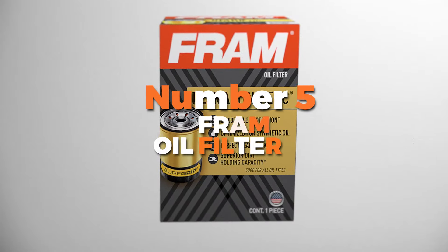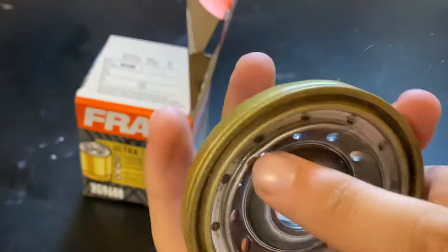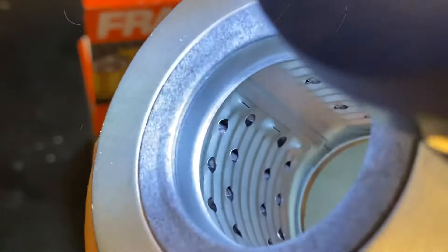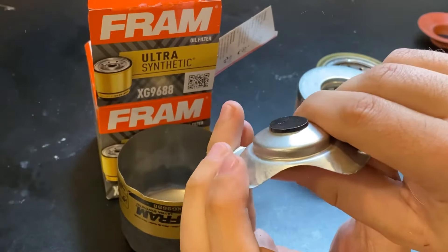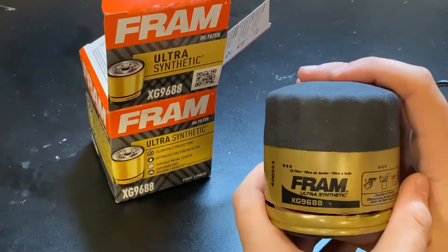Number 5 is the Fram oil filter. This oil filter is designed for synthetic oil changes and can last up to 20,000 miles. That means you won't have to worry about changing your oil filter as often, which is a huge time saver. Fram has a sure grip, which makes it easy to install and remove. You won't have to wrestle with it or get your hands all greasy — just twist it on or off and you're done. Simple as that.